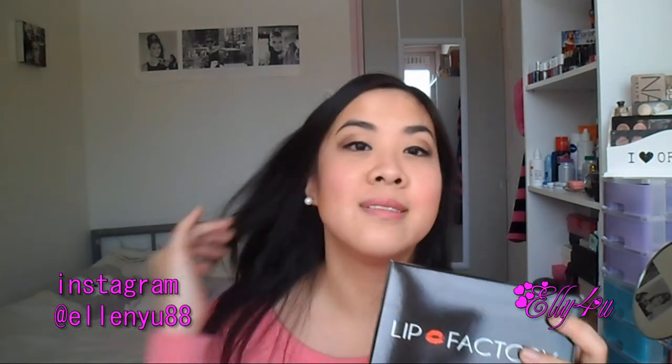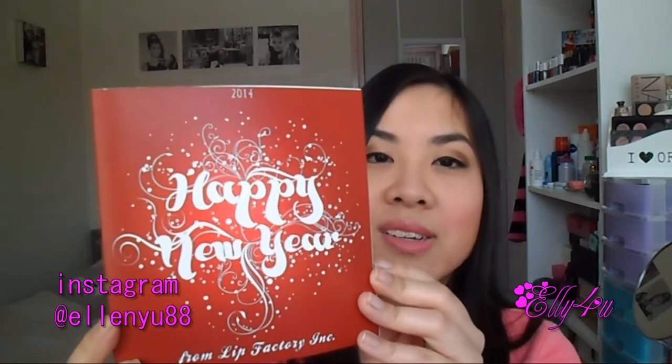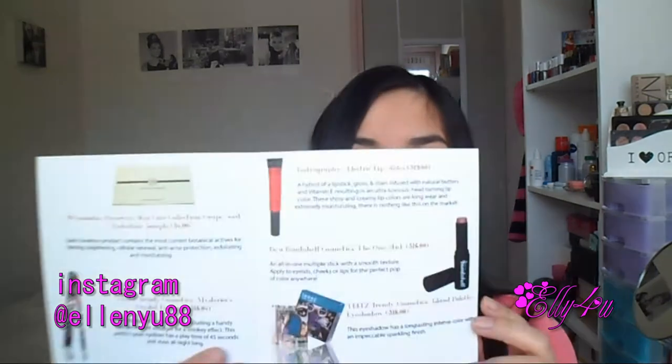Overall I really enjoy this box. I've been receiving it for over a year now and I absolutely love it because they've introduced me to brands, makeup, and colors that I would normally never pick up or use. I'm really excited to finally show you — this is the card. It says 'Happy New Year' and lists the items you received.